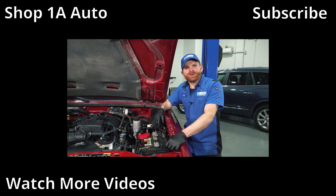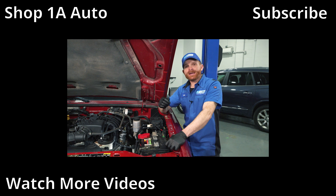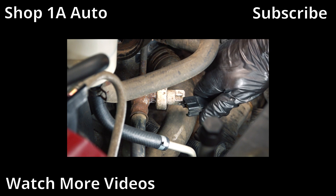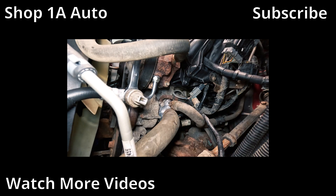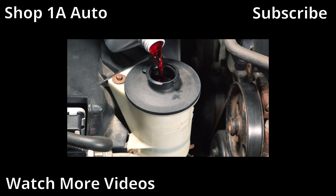Now it's time for that bonus. If you've experienced a stalling condition while cornering and maybe the check engine light pops on, you might have an issue with your power steering pressure switch. Go ahead and disconnect the electrical connector, unscrew it from the pressure line, and replace it with a brand new one and reconnect it. After that, fill up your system and take it for a road test.